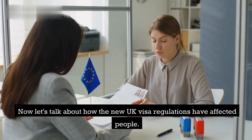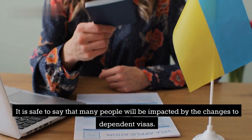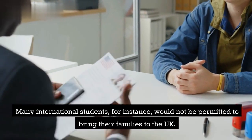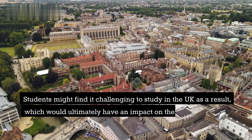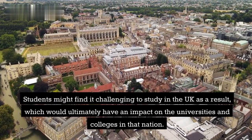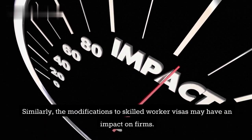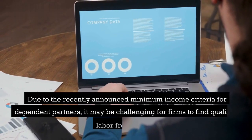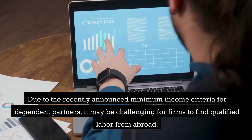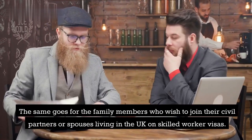Now let's talk about how the new UK visa regulations have affected people. It is safe to say that many people will be impacted by the changes to dependent visas. Many international students, for instance, would not be permitted to bring their families to the UK. Students might find it challenging to study in the UK as a result, which would ultimately have an impact on the universities and colleges in that nation. Similarly, the modifications to skilled worker visas may have an impact on firms. Due to the recently announced minimum income criteria for dependent partners, it may be challenging for firms to find qualified labour from abroad. The same goes for the family members who wish to join their civil partners or spouses living in the UK on skilled worker visas.